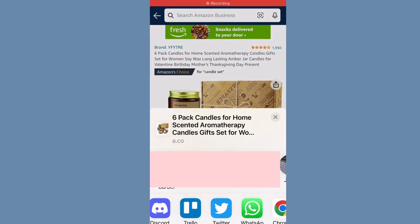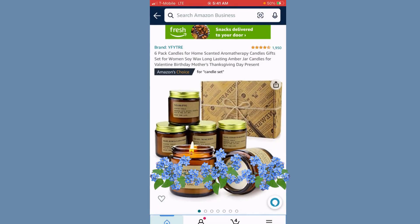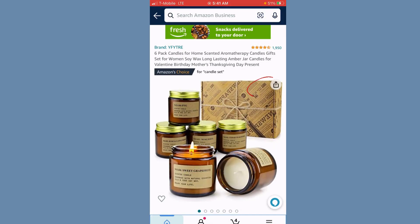I'm going to show you how to share your listing on Pinterest. When you have your listing and you want to go to your listings page, you're going to click on this share button.